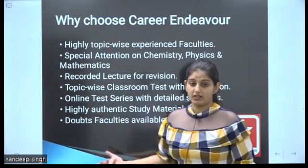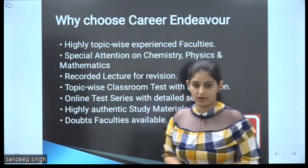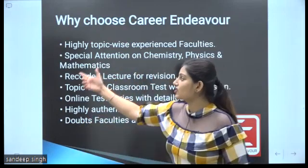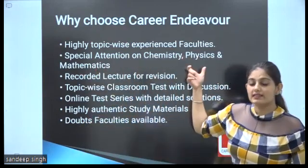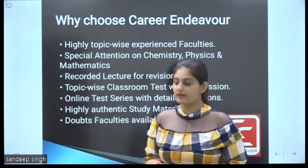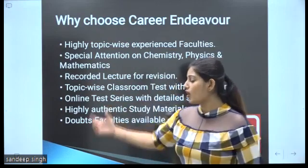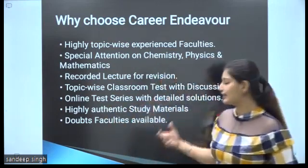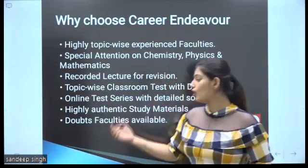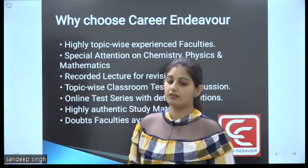Why should you choose Career NG World? We have highly topic-wise experienced faculty members — different topics covered by different faculty members. Special attention is given to chemistry, physics, and mathematics. We will provide recorded lectures for your revision, topic-wise classroom tests with discussion, and an online test series with detailed solutions. Highly authentic study materials will be provided. Doubt faculty is available — if you have any doubt, you can contact the faculty and your doubt will be cleared.